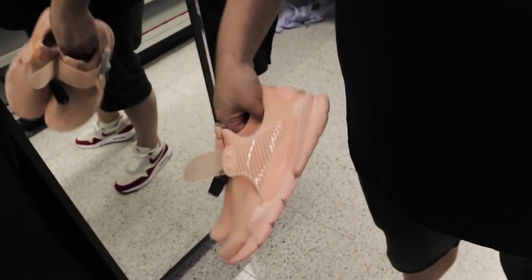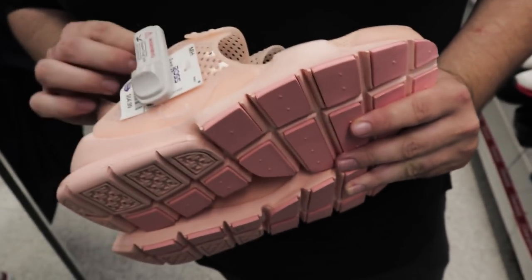This is kind of weird — some peach Sock Darts. Kind of cool if you're into that sort of thing, but I think that's a little too much peach for me. Pretty nice though.